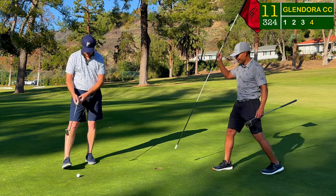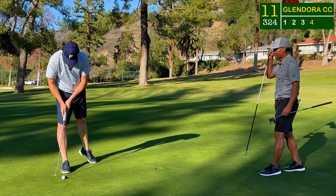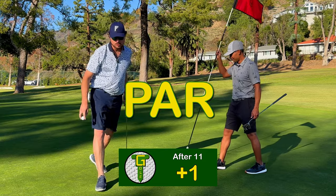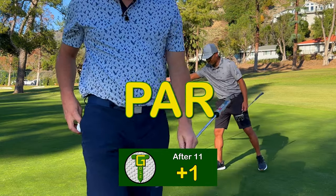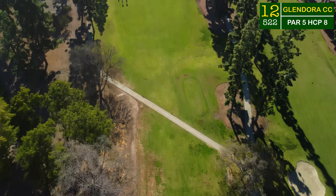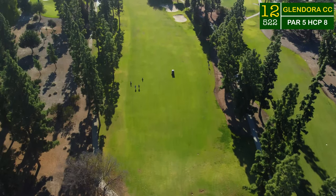It just kept going — ultimately it was another par, but I hit that putt down the hill like it was about a foot and it went 10 to 15 feet. That was ridiculous.